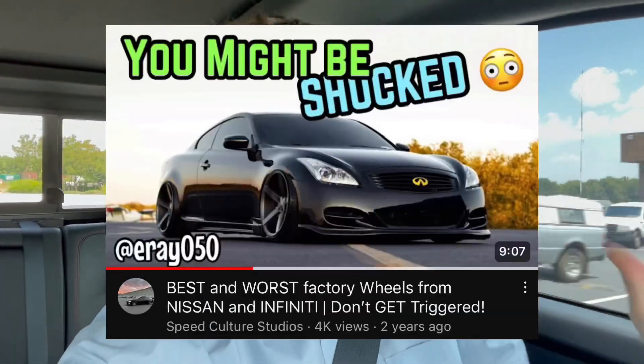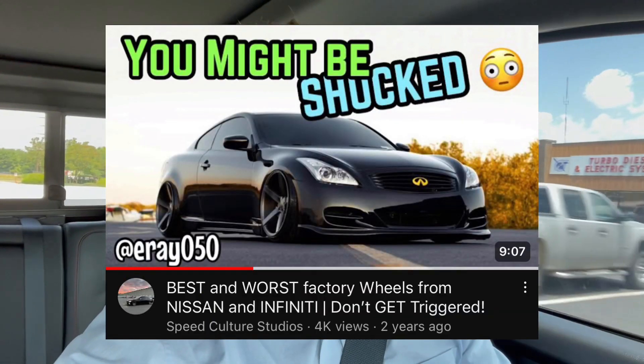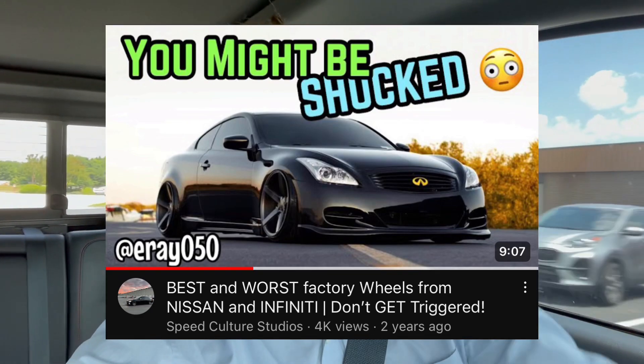I've done some videos in the past about the best and worst Nissan Infiniti wheels from the factory, but I can't believe I haven't done a video yet about the best wheels for the Infiniti Q50. This is mostly going to be focused on wheel design, but I'm going to give you specific wheels that I think personally look the best on the Infiniti Q50.